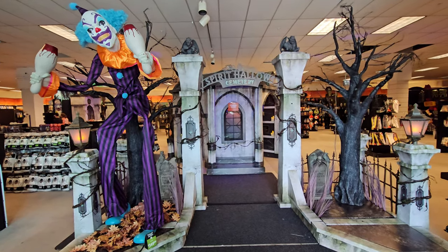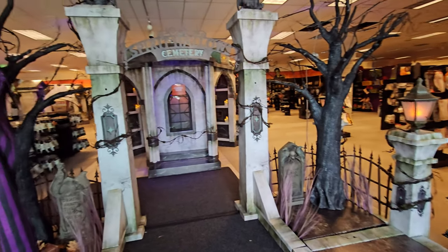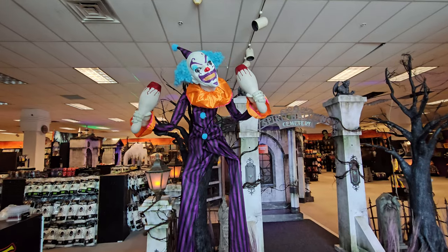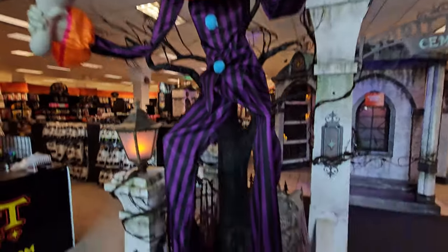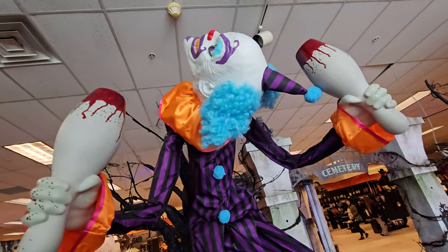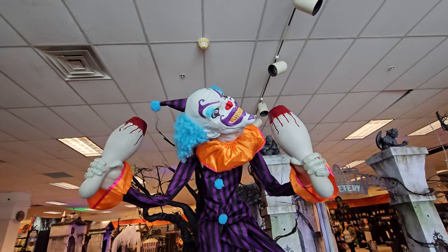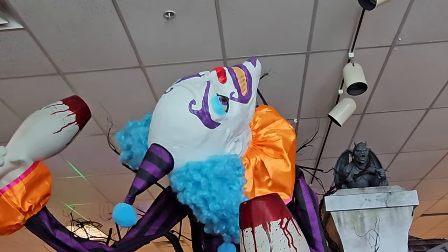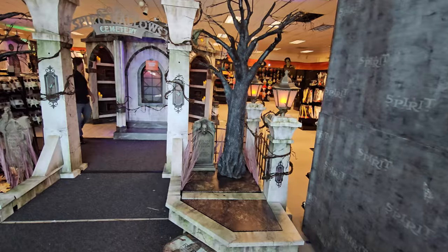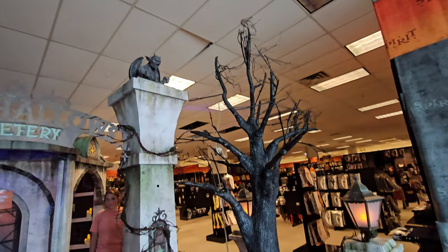Alright guys, right inside the door we have Papa Pins over here, but we do not have the Leatherface. There's a coming soon sign for something else spooky. Let's visit Papa Pins real quick. And with no one standing right here, it gives us a chance to get a really good look at the spooky tree.